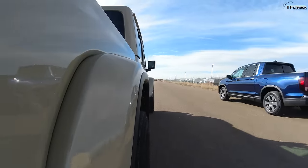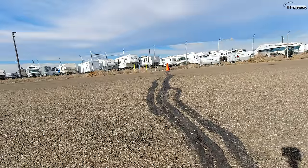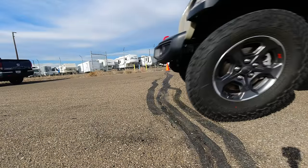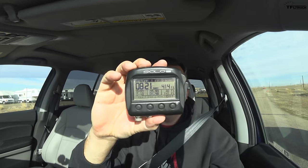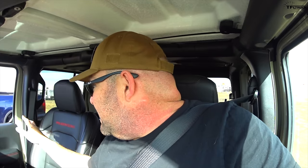VTEC, come on VTEC — there he goes! Okay, that wasn't too bad — 8.21 seconds. That's dramatically quicker than the Jeep. I didn't rev it quite as much because I didn't want to spin the tires, and I managed not to and still got a good start. But that thing is quick.